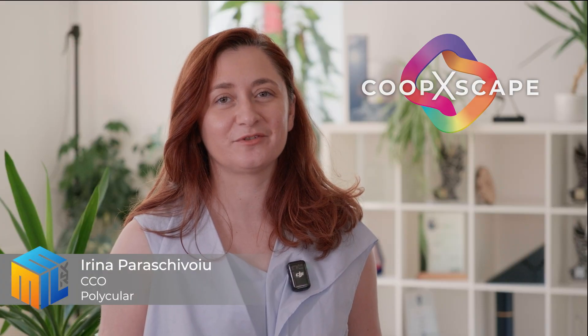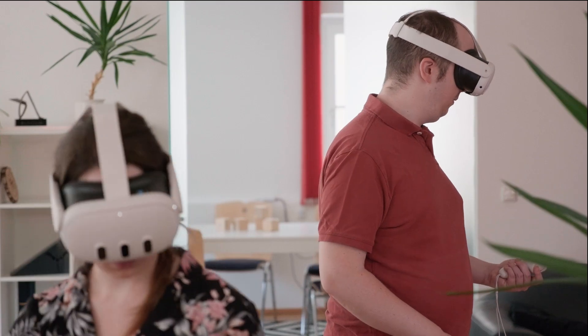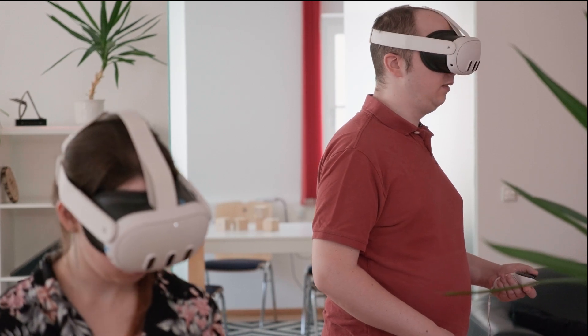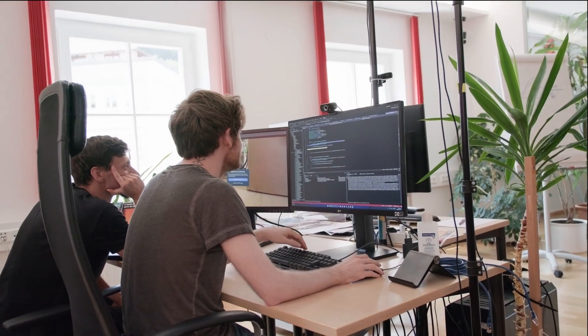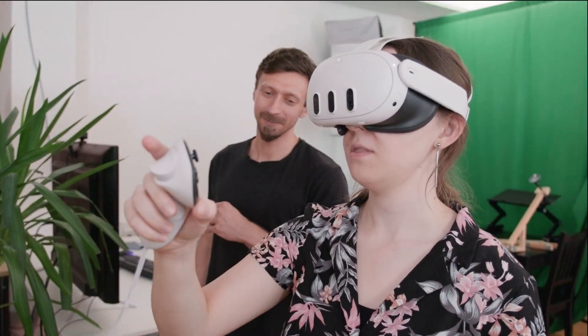Hi, I'm Irina from Polyklar with an exciting update about Co-op Escape, our XR game for team development. We already have a version ready to use, but we're expanding it by advancing the remote features for VR headsets. Our team's been refining concepts and designing the art to make the game even more engaging and collaborative.